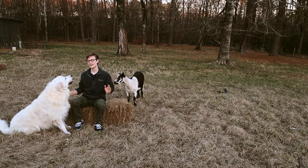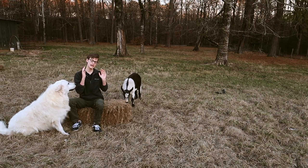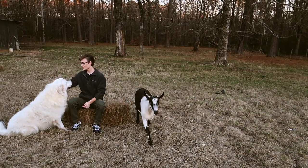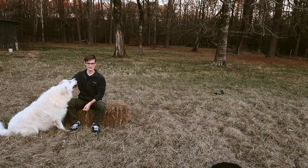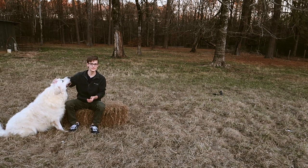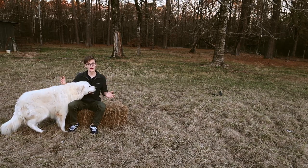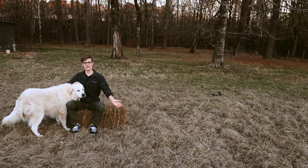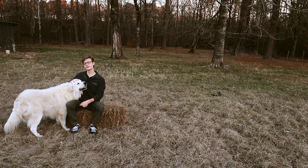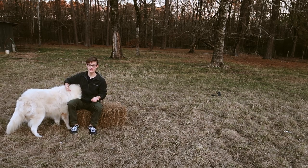So in this fenced-in area is where Boudreaux lives. One time a tree fell on the fence and knocked it down in a little short section, and Boudreaux ran away — we had to chase him down after a little while and find him. So the deal with the Great Pyrenees is they like to roam around; they don't stay confined in one area. So if you're keeping a Great Pyrenees as a pet, you have to have him fenced in so they don't run away, because that's what they will do.